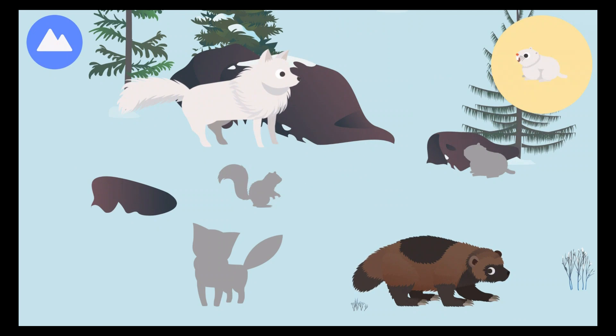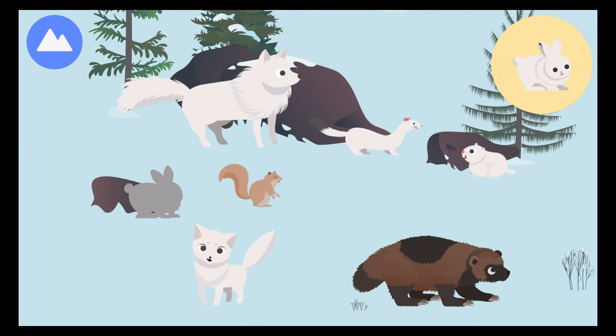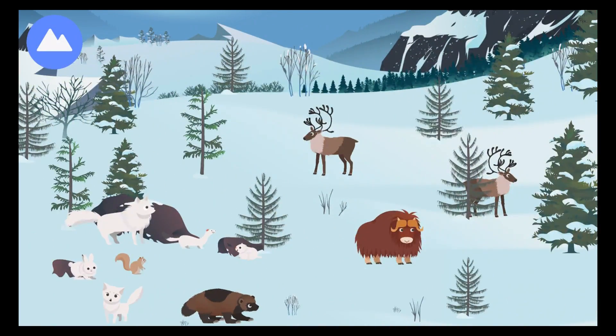Arctic wolf! Lemming! Arctic ground squirrel! Arctic fox! Stoat! Arctic hare! These are Arctic land animals!